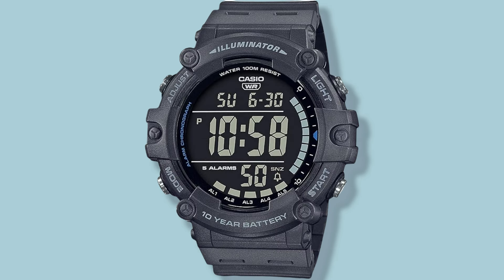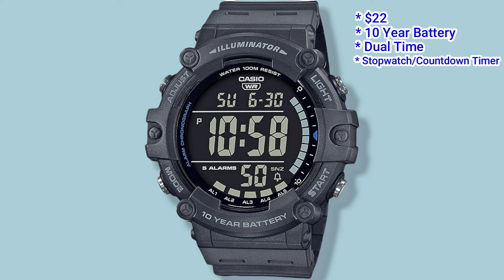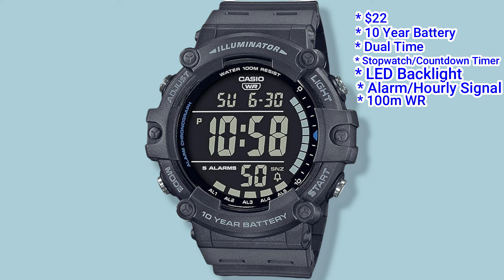The Casio AE1500 has a passing resemblance to the GW9500 — at least if you squint your eyes and use your imagination. That's one of the biggest compliments a $22 basic Casio can receive. Don't expect the survivalist technology of the G-Shock, but you do get a 10-year battery, dual time, stopwatch and countdown timer, LED backlight, alarm with an hourly signal, and 100m of water resistance — features that would be enough for most people in normal situations.